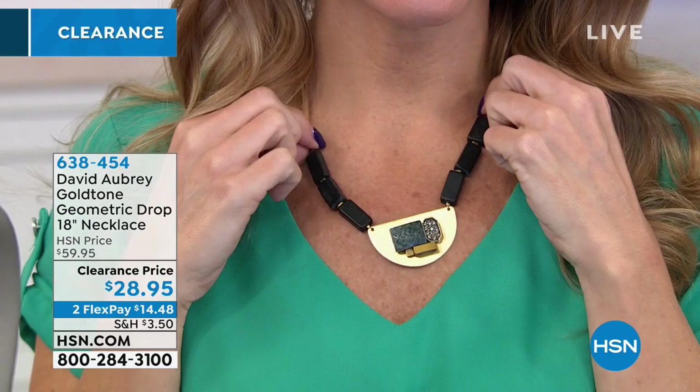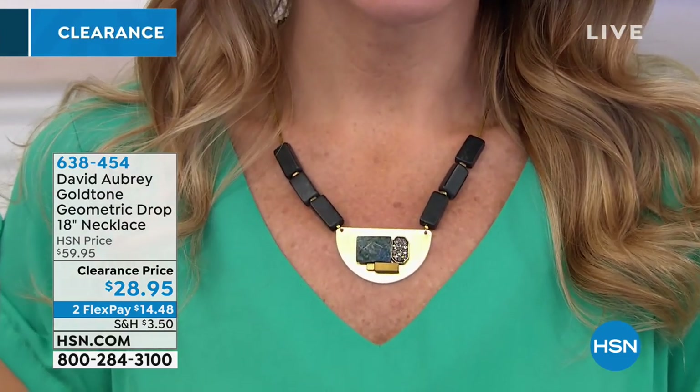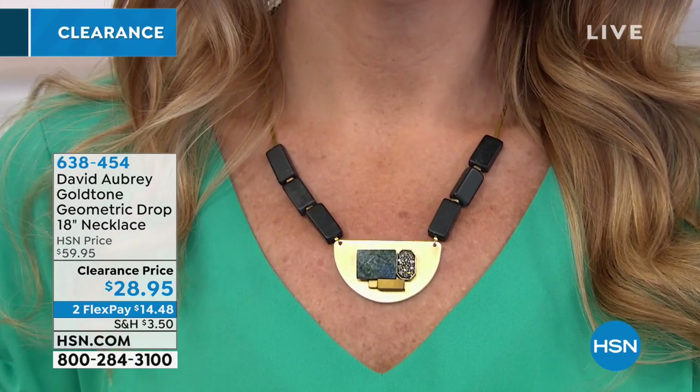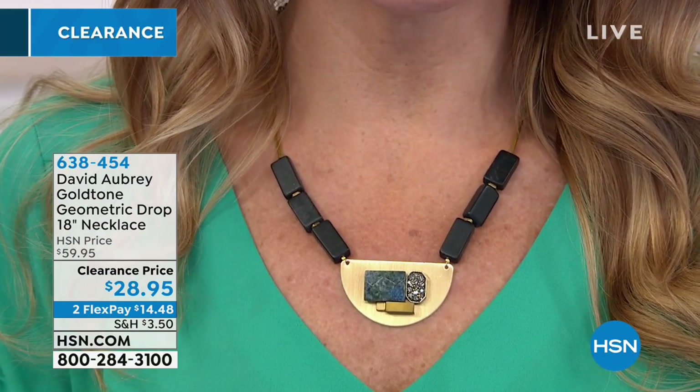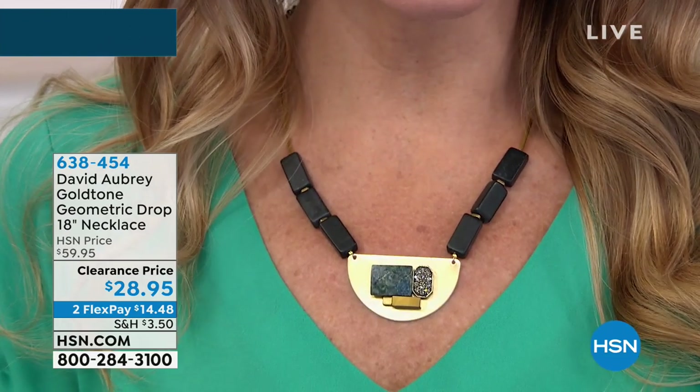It is a true quintessential statement piece because there's so much interest and personality. There's just so much to talk about — I've never seen anything like it. It is so cool. It's so edgy and different.